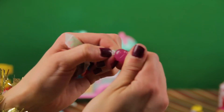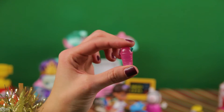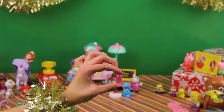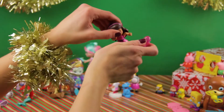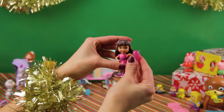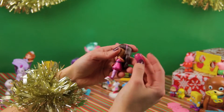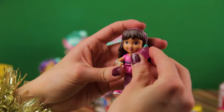It's a smoothie — un batido — for Dora! Where are you, Dora? Here she is! Here's your smoothie, or batido. Yum yum! Here, hold it — hold it like that.